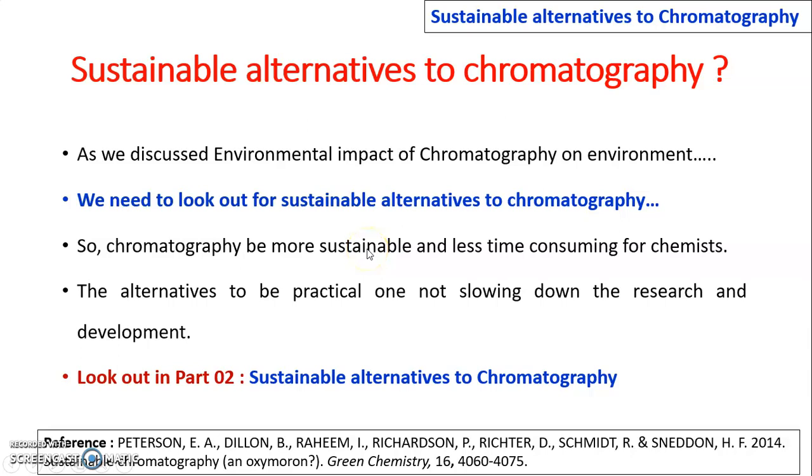Having discussed the environmental impact of chromatography, we need to look for sustainable alternatives. Chromatography should be made more sustainable and less time-consuming for the chemist, with alternatives that are practical and do not slow down research and development. In Part 2, we will look at which sustainable alternatives to chromatography are available.